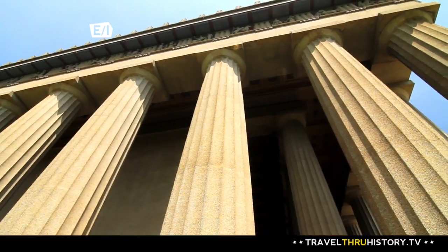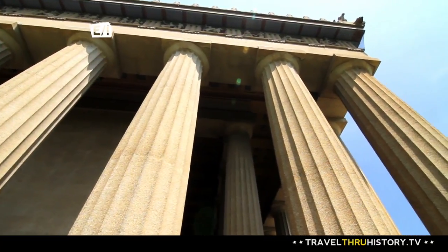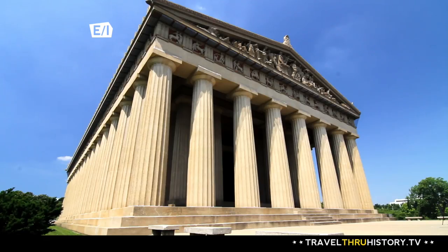It was built to be temporary. What is now Centennial Park was covered with buildings, all of them meant to be temporary. But city dwellers loved their Parthenon so much, they decided to make it permanent in 1920.